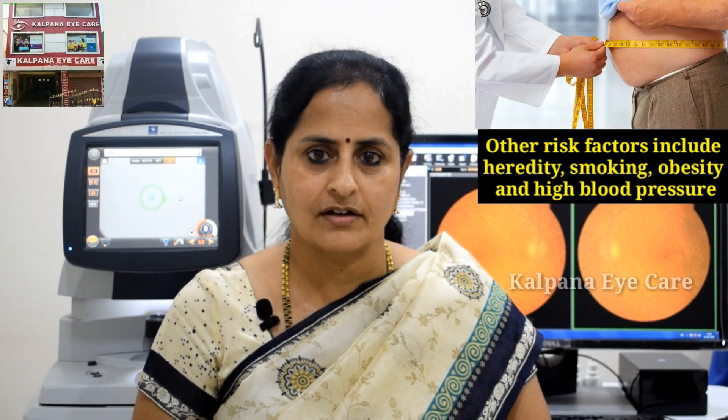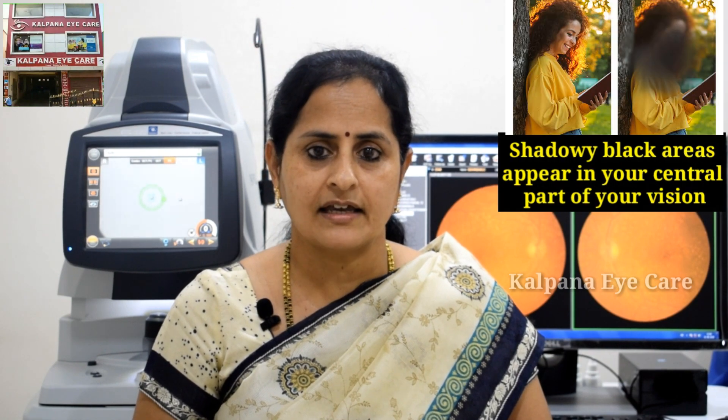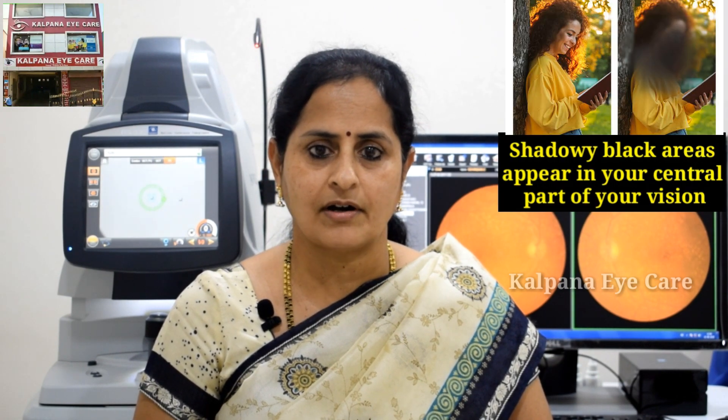Other risk factors include heredity, smoking, obesity, and high blood pressure. What are the symptoms? It produces slow, painless loss of vision. Shadowy black areas appear in the central part of your vision.